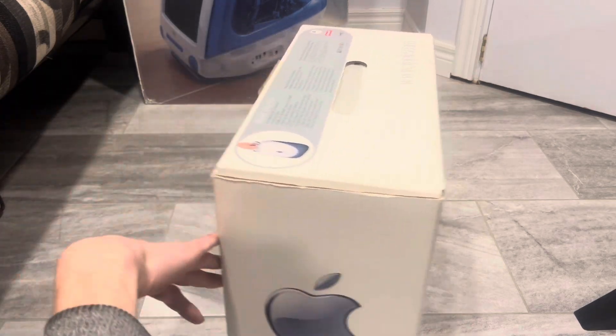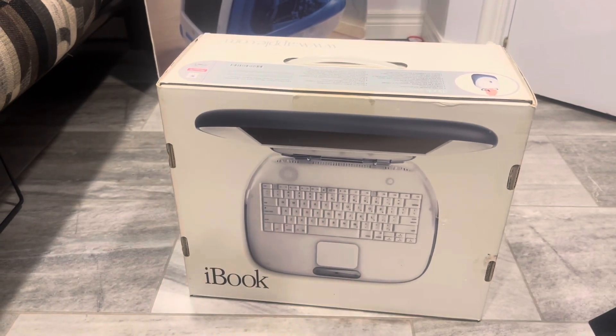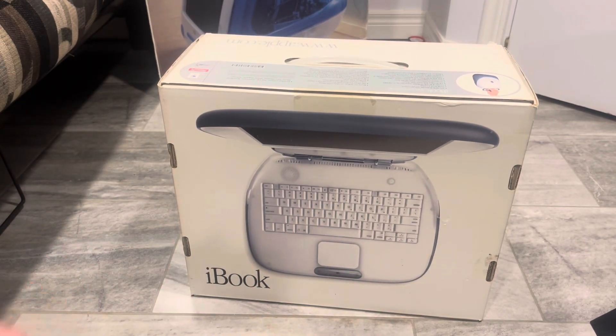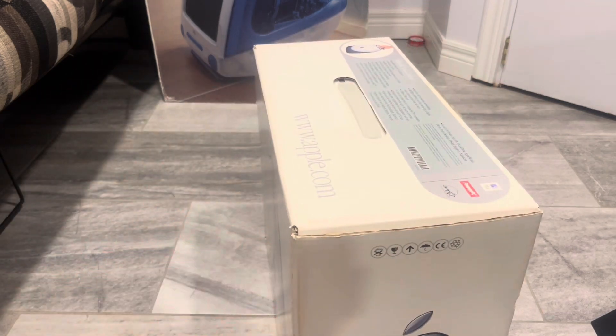The box is in pretty good shape. I actually bought this computer local, from a guy in Guelph who is an Apple collector. We've traded some stuff and I've sold him some stuff and bought a decent amount of stuff from him. He gave me a pretty decent deal on this — I can't quite remember what it was, but I think it was $200 or $250, somewhere around there.